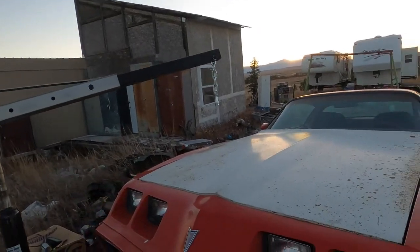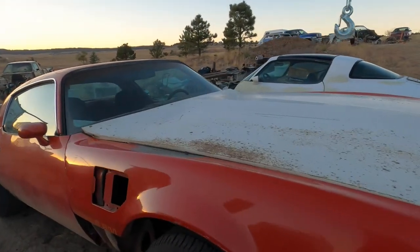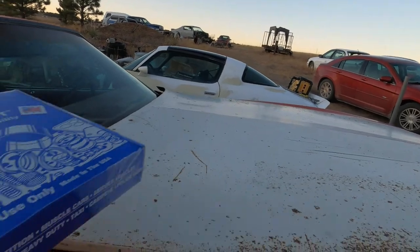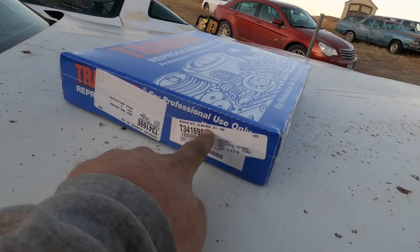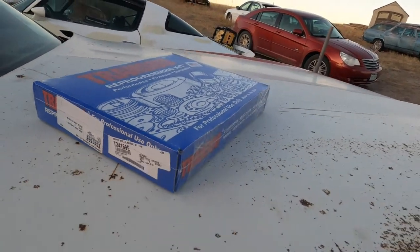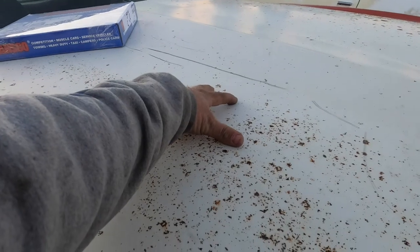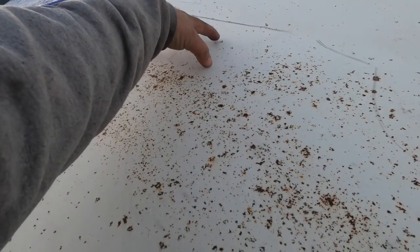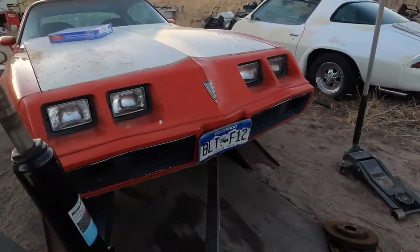I got home and set the new hood on the Trans Am — I don't think that looks too bad. I've got the TransGo kit for the 4L80E. The turbo should come out somewhere right up in this area, I'm thinking.